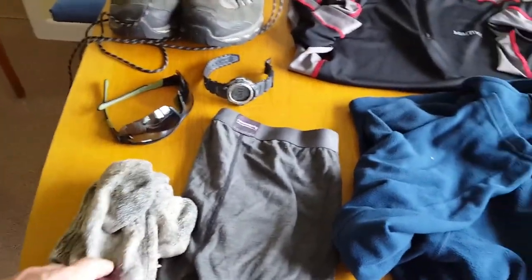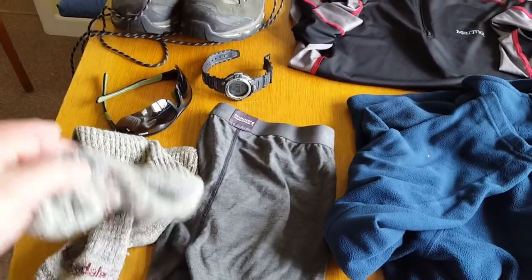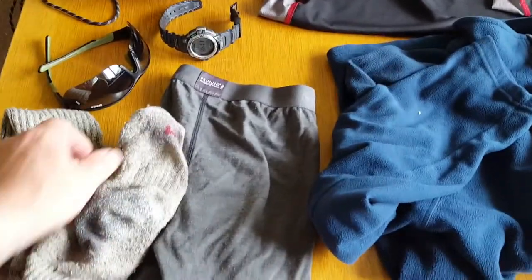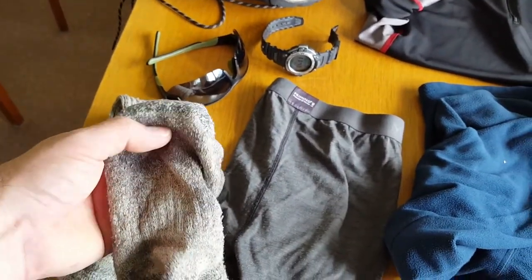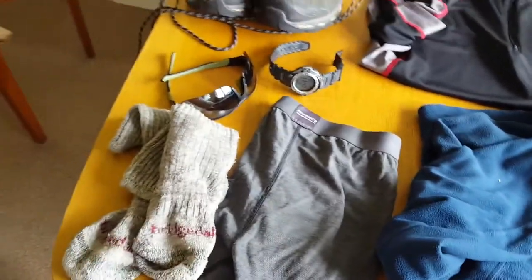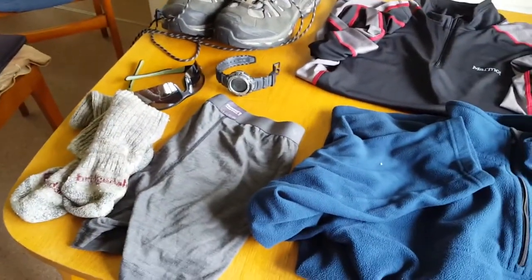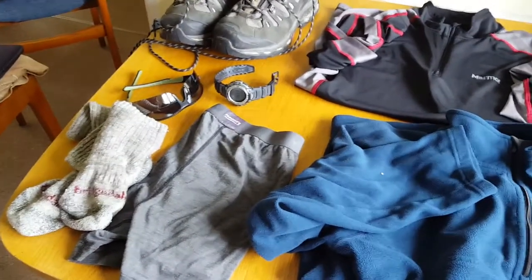Bridgedale socks. I've discovered why I might have had a blister on the way, although I didn't actually get one. Down here on the ball of the foot they're starting to look a little bit threadbare, so I think it's time to throw those away and get a new pair. That's probably why I had a little hot spot starting.